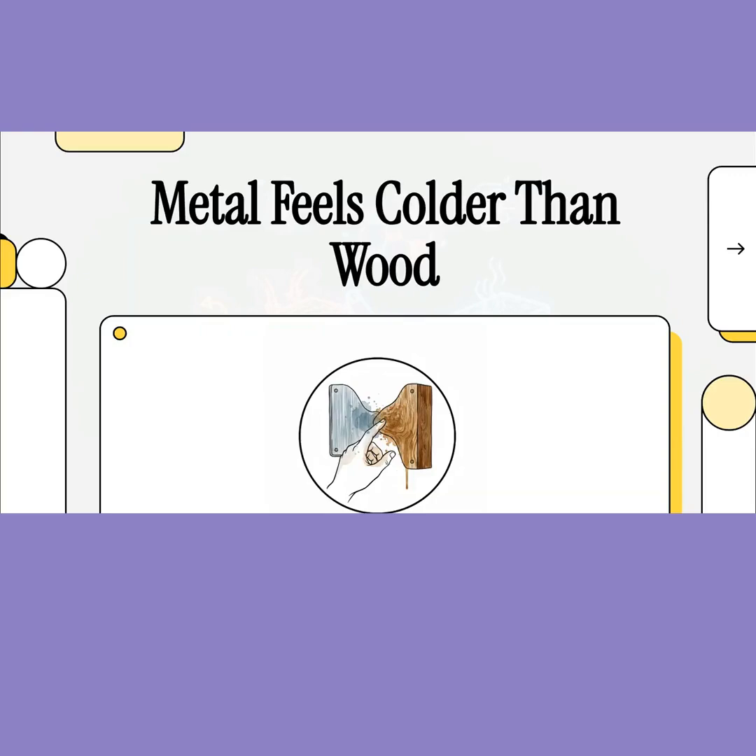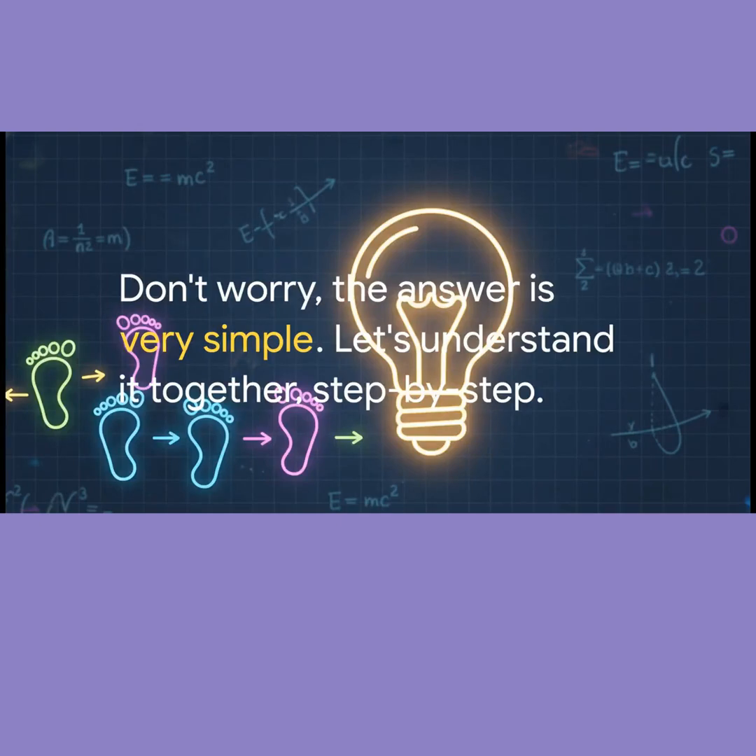Hello students! Today we're clearing up one of the most common physics doubts for your exams. Don't worry, the answer is actually really simple. Let's understand it together, step by step.